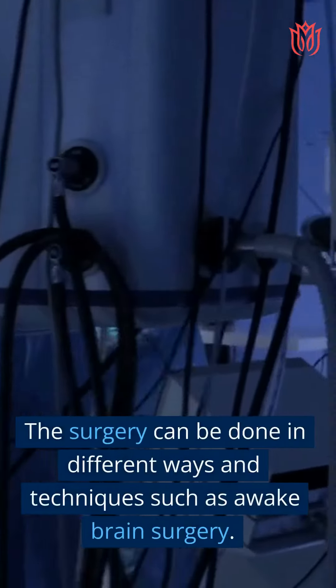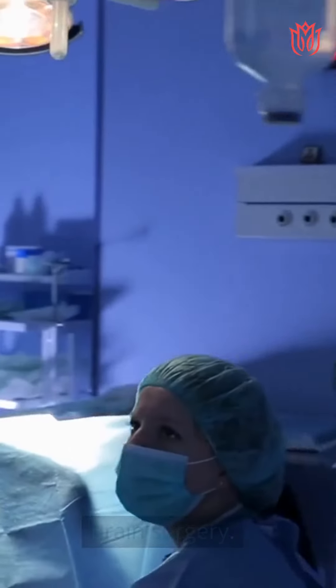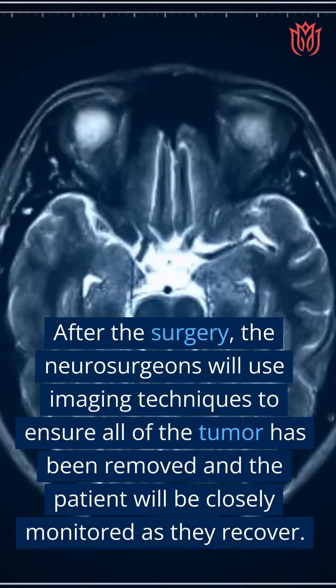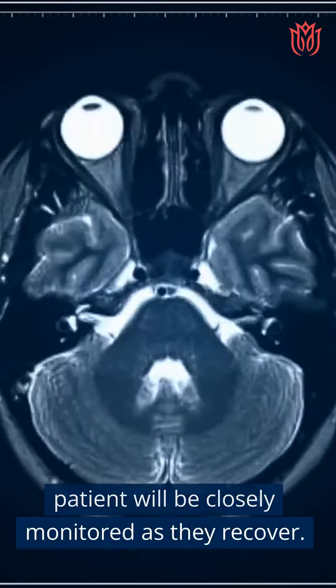The surgery can be done in different ways and techniques, such as awake brain surgery. After the surgery, the neurosurgeons will use imaging techniques to ensure all of the tumor has been removed, and the patient will be closely monitored as they recover.